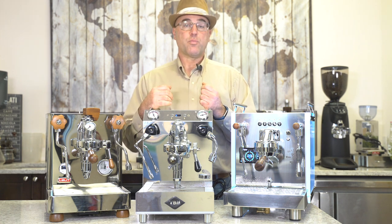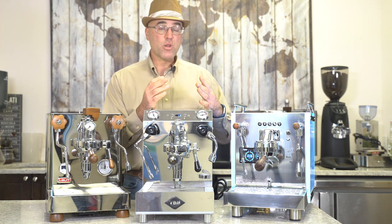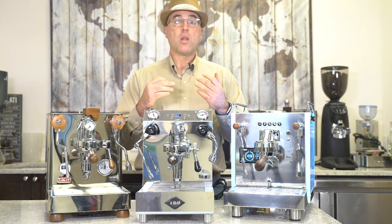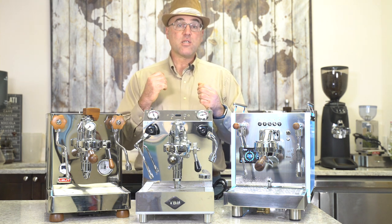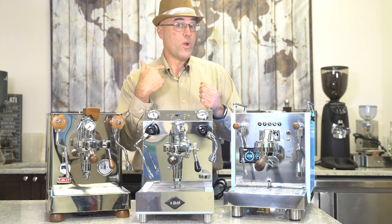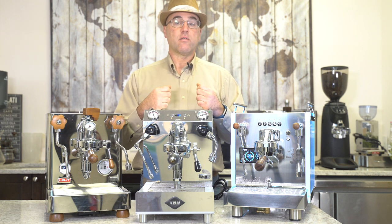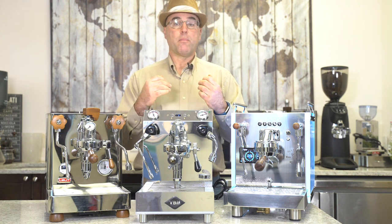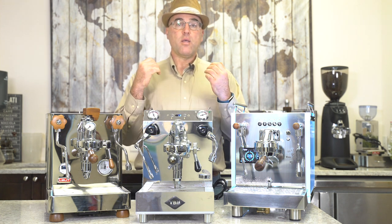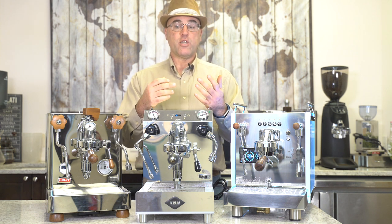That's one reason why here at First Line you won't find every particular model from every espresso machine manufacturer. We are highly selective, and one of those criteria is build quality. The second relates to reliability — the fewer problems you have, the fewer calls we have, and that's really important to us. For 2019, I want to introduce to you the best dual boiler prosumer espresso and cappuccino machines here at First Line Equipment.